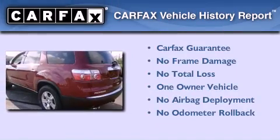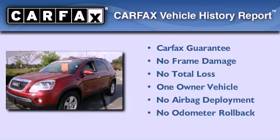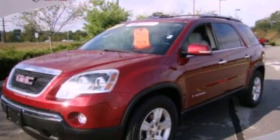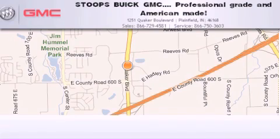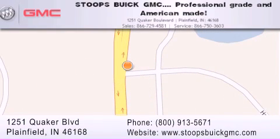This GMC has had only one owner, and it qualifies for the Carfax buyback guarantee. Stoops Buick GMC is located at 1251 Quaker Boulevard in Plainfield. Our goal is to exceed all of your expectations to ensure that you'll return for future visits. Professional grade and American made.